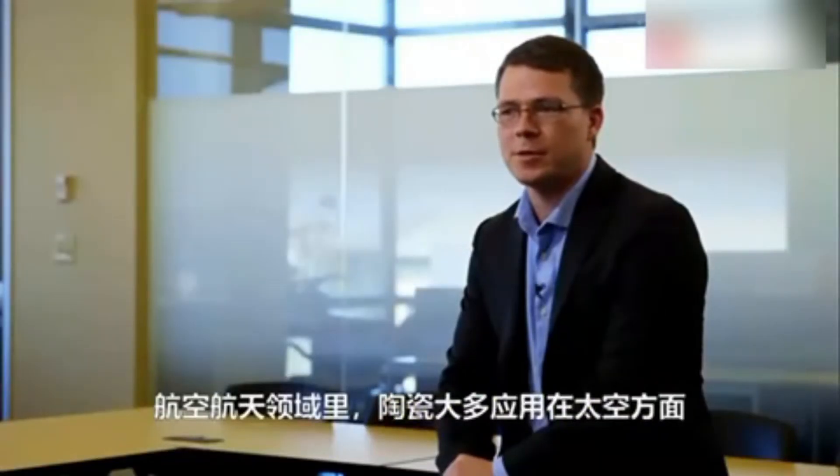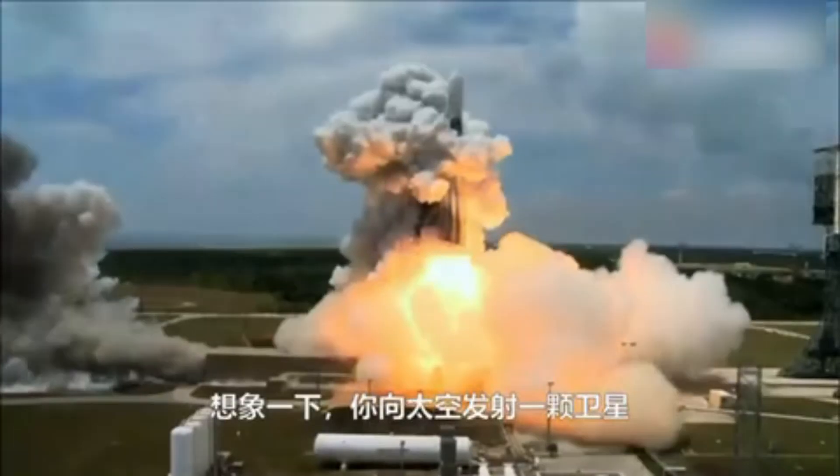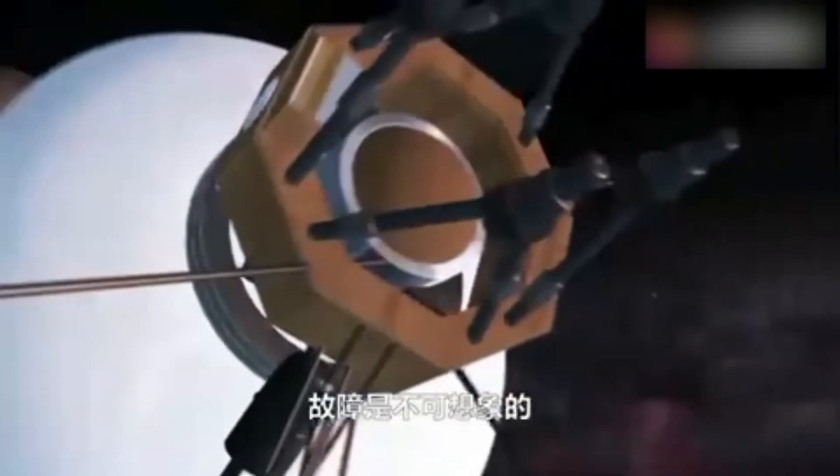Aerospace uses ceramics, especially on the space side of things. If you can imagine sending a satellite into space, failure is not an option. That bearing, when it arrives at its final location, has to continue to work.